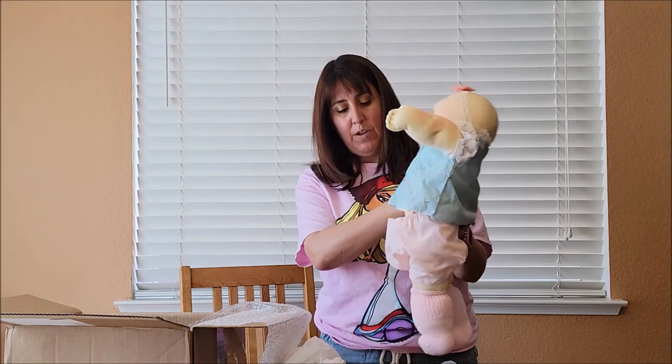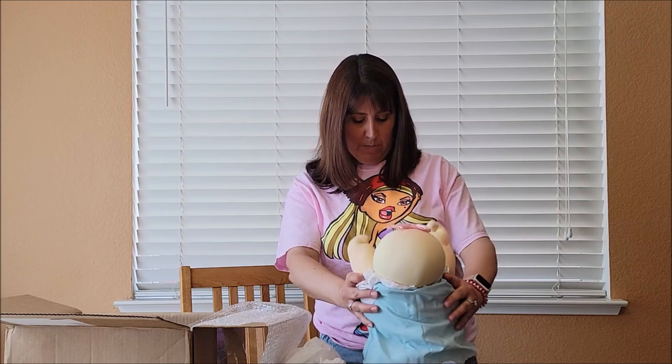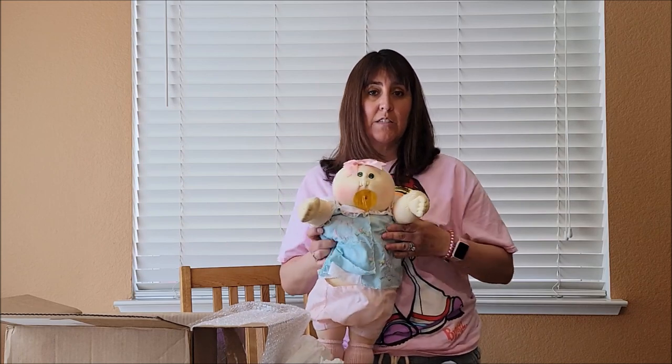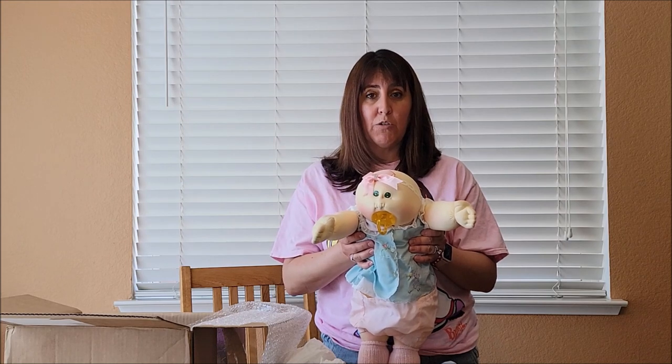She has this little vintage two-piece outfit and a diaper. She's so cute. I love the big older babies. And a pair of socks. I'm gonna show you her a little closer and then I'm gonna redress her and show you what she looks like.